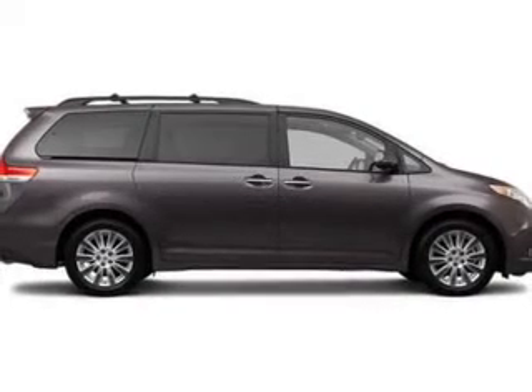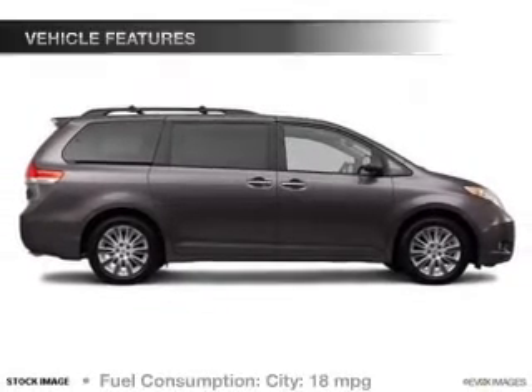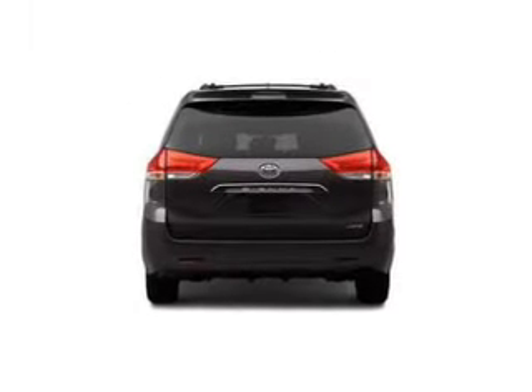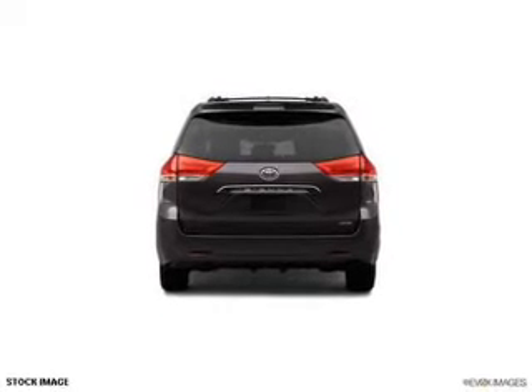You will appreciate the safety feature of anti-lock brakes. Let the outside in with a power sunroof. Enjoy these notable features included in this vehicle: power door locks, power windows, cruise control, an AM-FM stereo with a CD player, a satellite radio, and power mirrors.